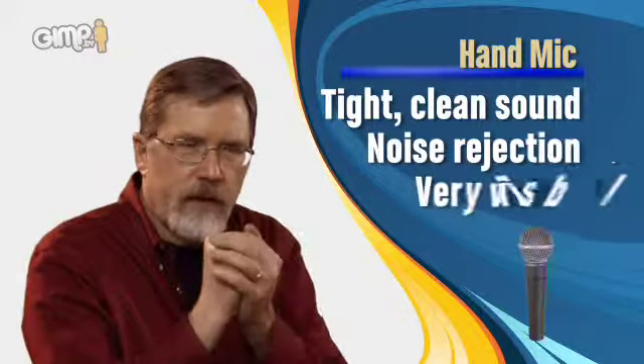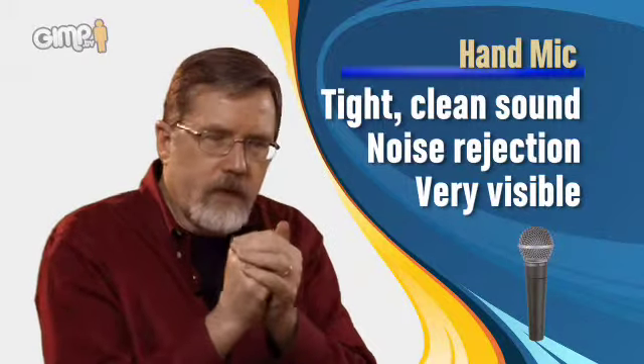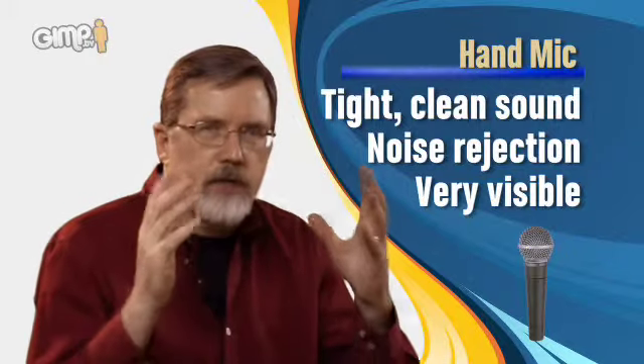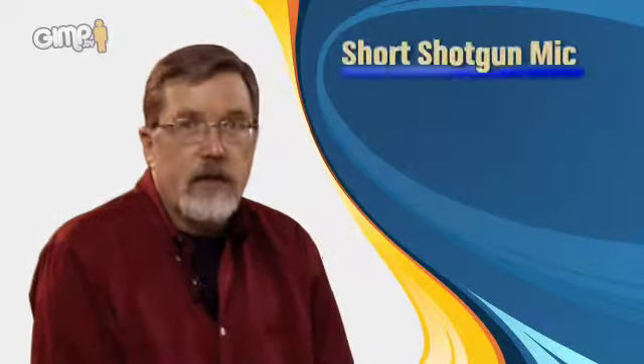Another kind of microphone worth using is called a hand mic. You see singers use them all the time — really good for vocals because a singer has to hold on to something. You use hand mics when you want really good noise rejection, tight sound, and don't mind seeing the mic. A hand mic is perfect for a music video, but if you're doing a Renaissance drama or Shakespearean play, hand mics didn't exist back then, so you need another option.